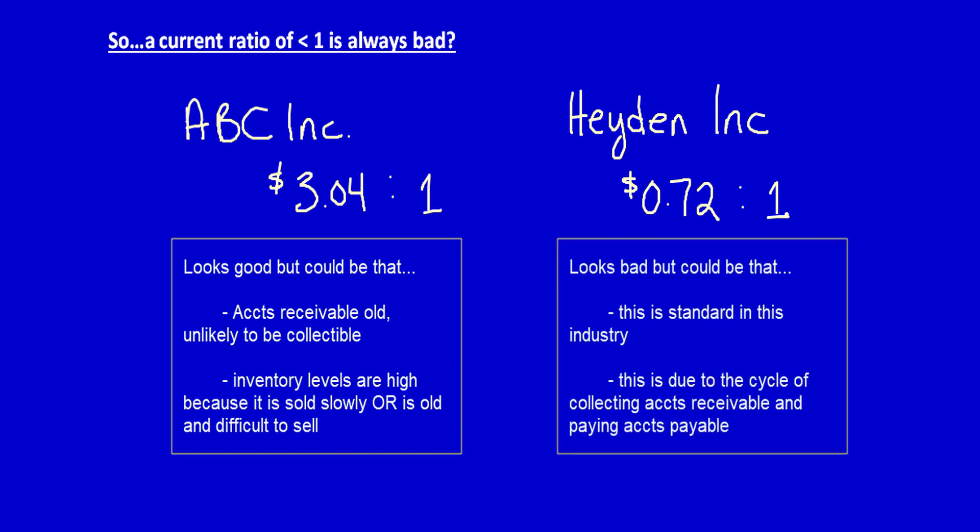First, it may be standard in Hayden's industry, so the first thing to do is to check the current ratio against the industry average. Next, different situations can affect the current ratio in a financially healthy company. For example, a normal monthly cycle for the company's collections of accounts receivable and payment of accounts payable may lead to a low current ratio when accounts payable are paid before accounts receivable are collected. Calculating the current ratio at just one point in time could indicate the company can't cover all of its current debts — but it doesn't mean it won't be able to cover the debts once the payments are received.